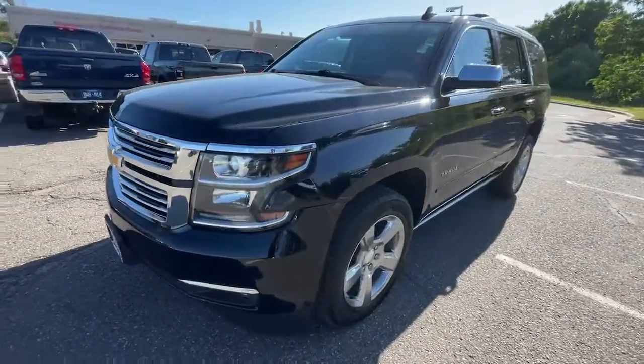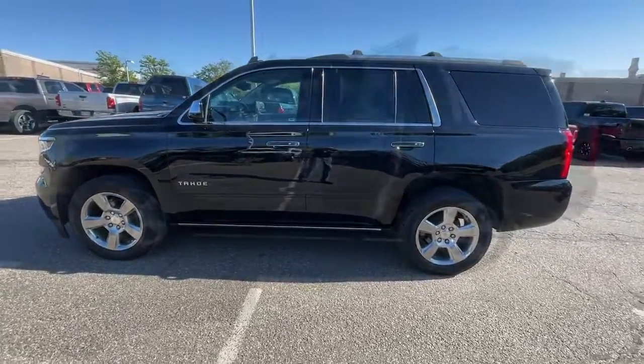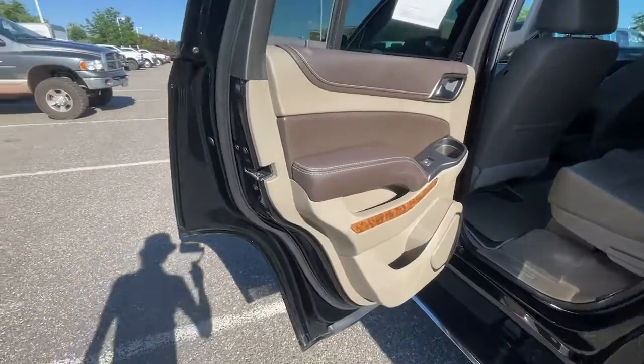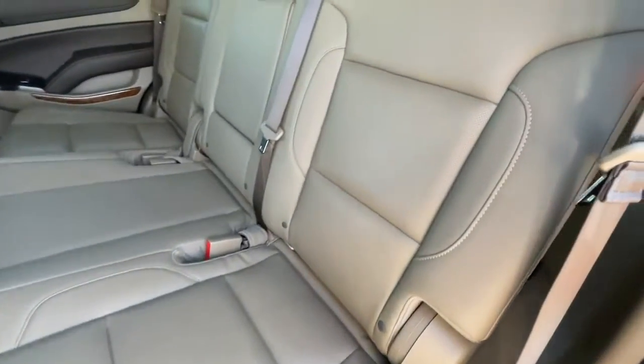These are just some of the great options this vehicle comes with: heated steering wheel, head-up display, pre-collision system, lane departure warning, keyless entry, navigation system, hands-free liftgate, backup camera, keyless start, and an eight-cylinder engine.